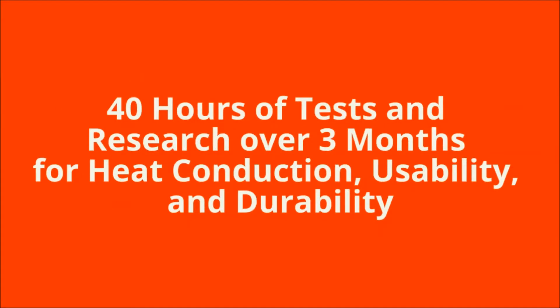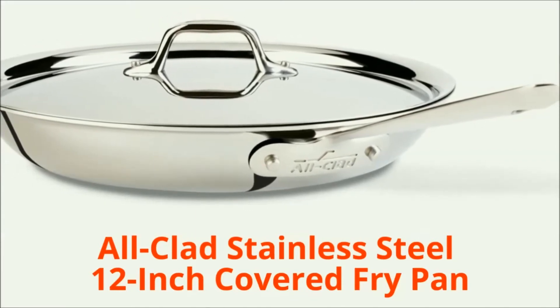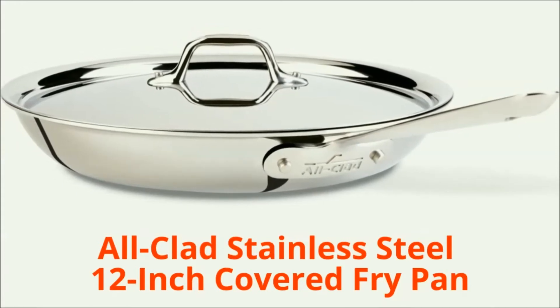After doing 40 hours of tests and research over 3 months — for heat conduction, usability, and durability — we find the All-Clad stainless steel 12-inch covered fry pan offers uncompromising quality and ultimate cooking performance.